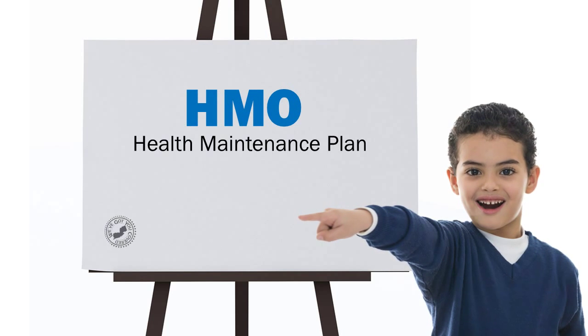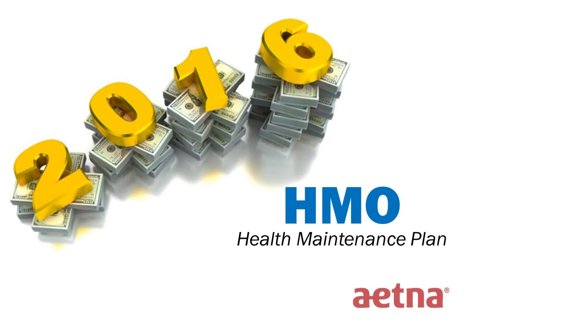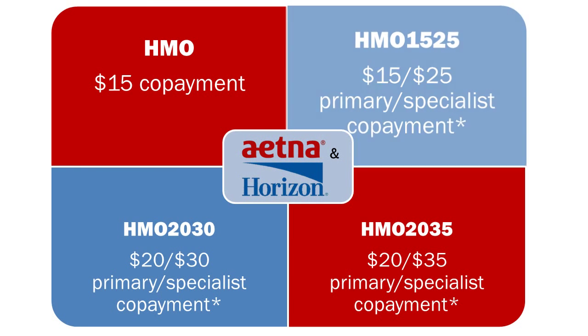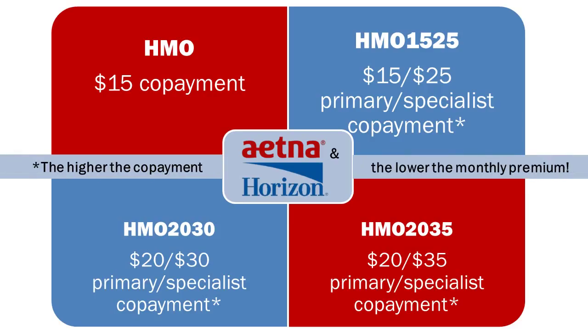Maybe you would prefer a health plan that's predictable with manageable costs. Several HMO plans will be offered in 2016 through Aetna and Horizon. In addition to the $15 HMO plan, Aetna and Horizon will each offer HMO 1525, HMO 2030, and HMO 2035 plans. The different numbers signify different co-pays. The higher co-pay plans have lower monthly premiums.